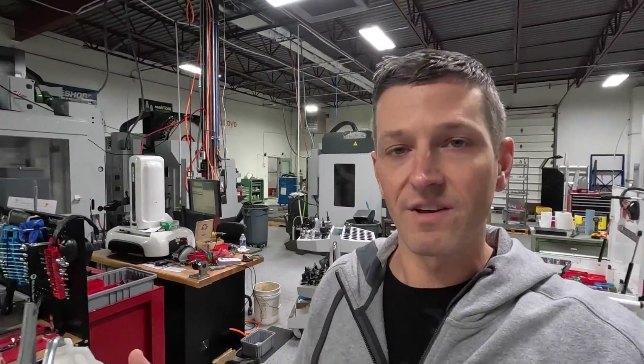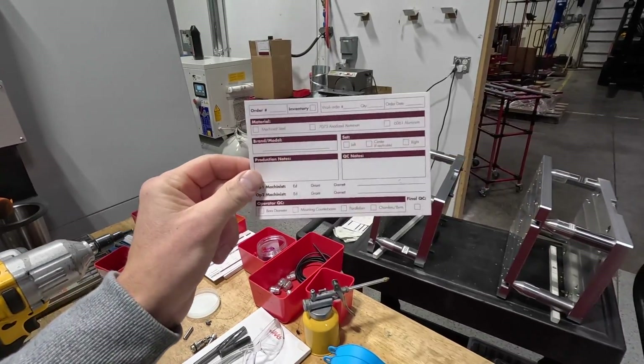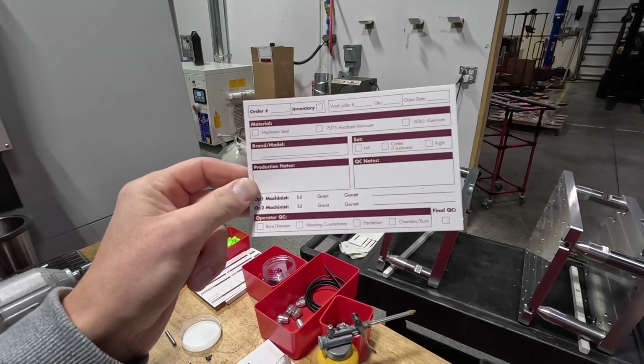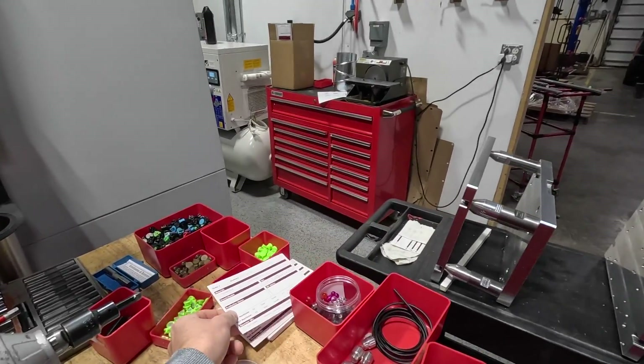We also have Upwork contracts that are perpetually open for graphic designers to do quick edits for in-process things — like our QC runner cards that we've probably made nine changes to over the years. When we need to make a change, we just mark it up, scan it to them, and they get a new one back to us. As an entrepreneur, a lot of this stuff we could try to do ourselves, but we wouldn't be doing it as well. It's not my business to be doing some of this stuff, and it's absolutely okay — even necessary — to start paying for it.